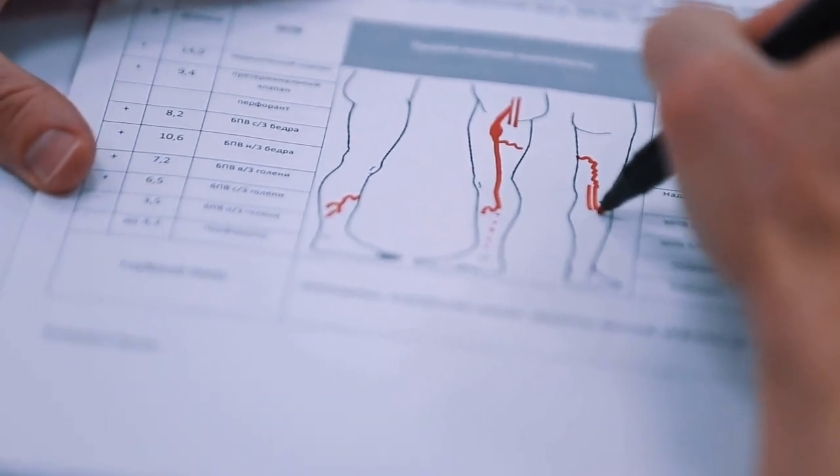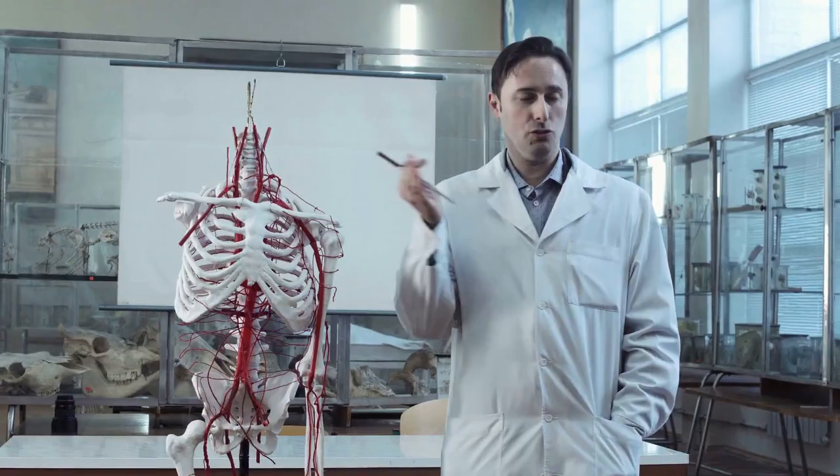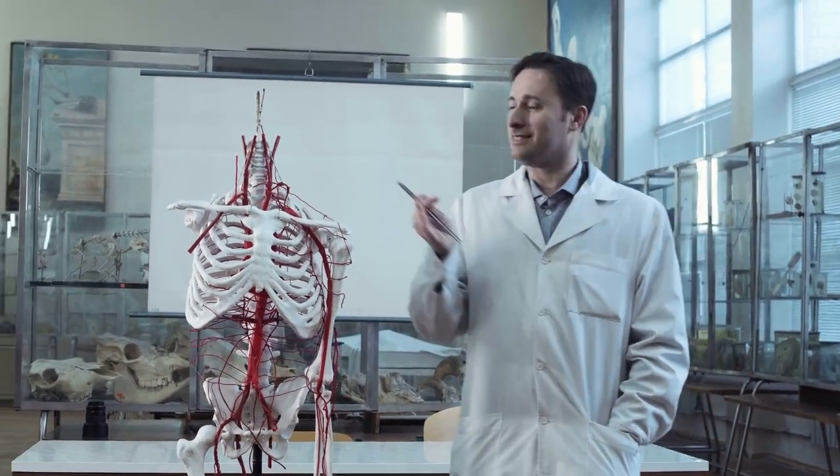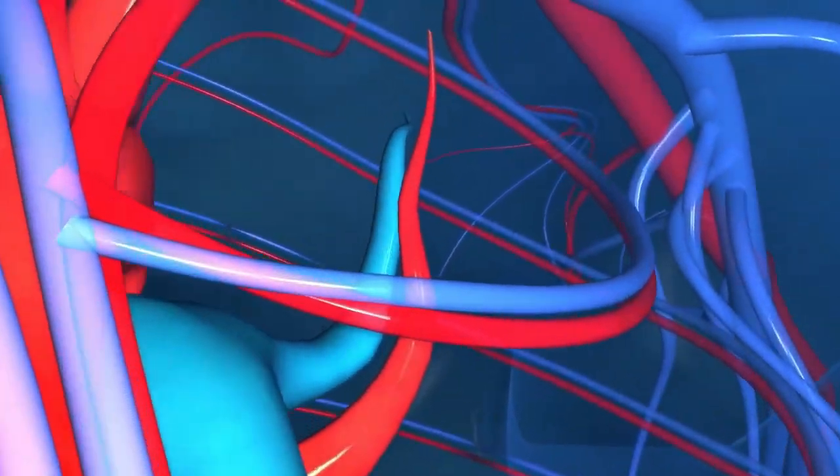There are treatments such as laser or radiotherapy. And for certain cases, endoscopic vein surgery. Your doctor may recommend surgery if your varicose veins cause severe pain, skin problems, or blood clots.